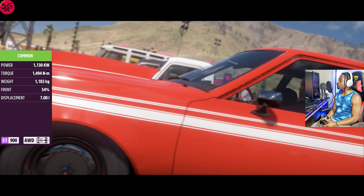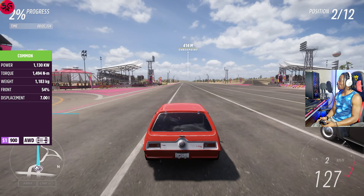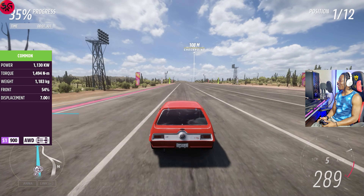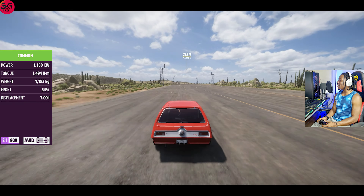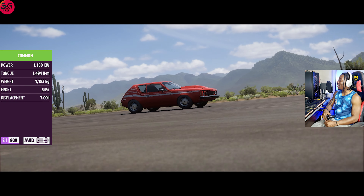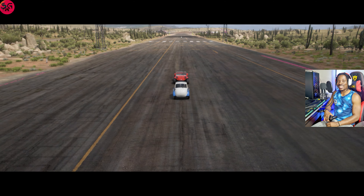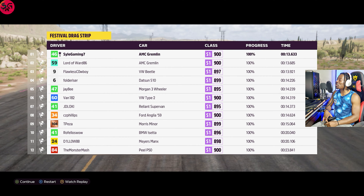We are starting things off with the AMC Gremlin X at the festival drag, a 0.9 kilometer drag strip. The Gremlin is equipped with a 6.5 liter V12 — incredibly fast — and we recorded 13.6. Not a lot of cars could come close to the time that has been achieved here.